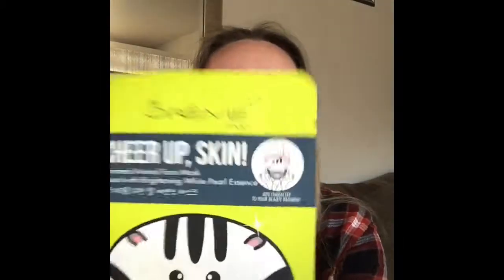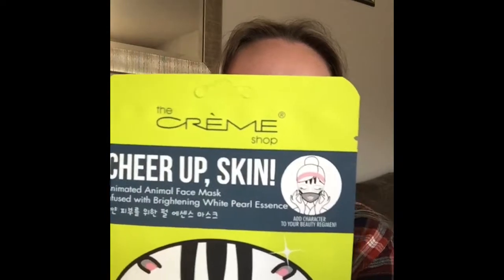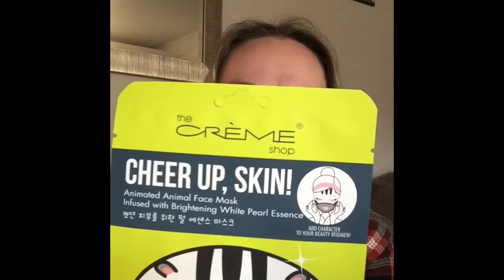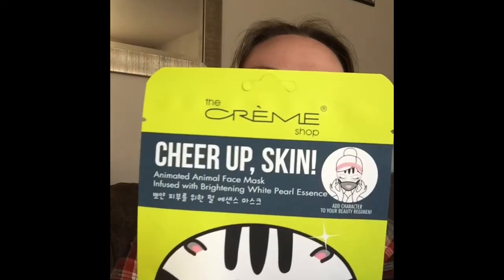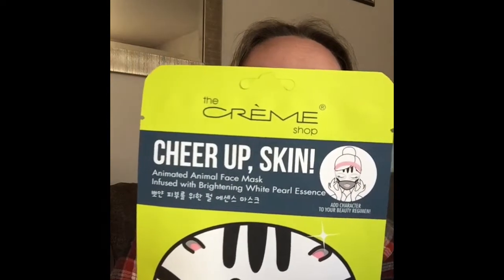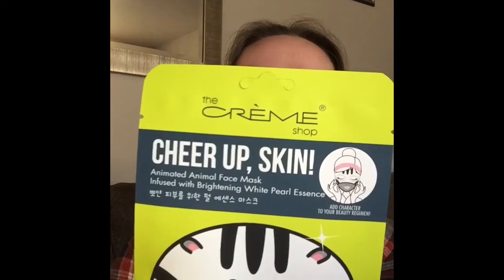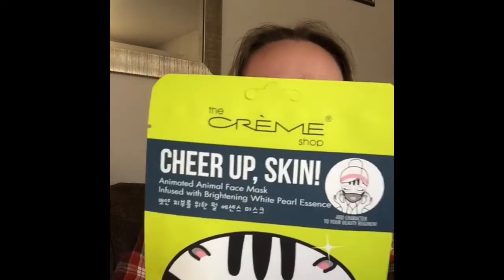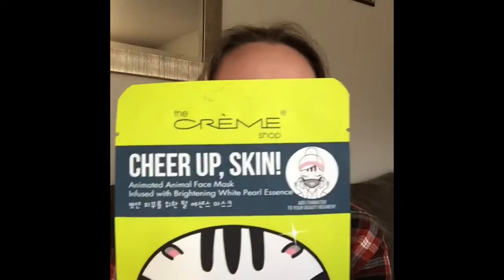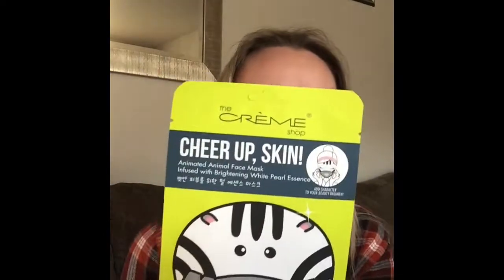This is the Cheer Up Skin Animal animated face mask, infused with brightening white pearl essence — meant to add character to your beauty routine. It says: animate your skin with the Cream Shop's animal masks, seal in moisture, and eliminate dull skin with this nourishing face mask. This zany zebra will have your face beaming. Fun fact: zebras sleep standing up.